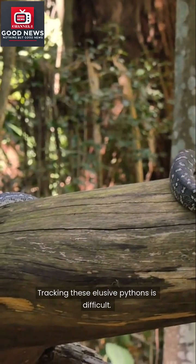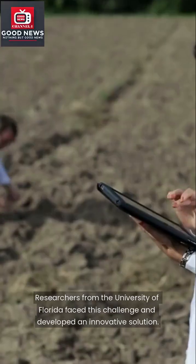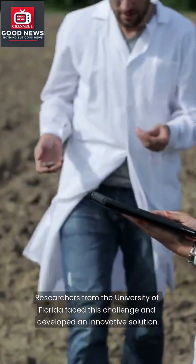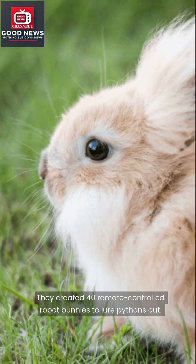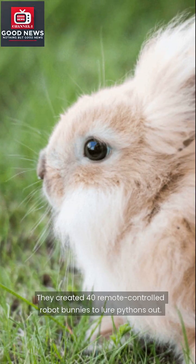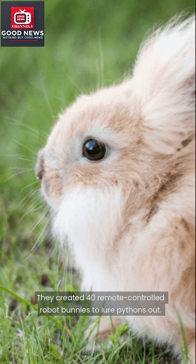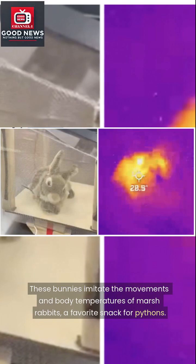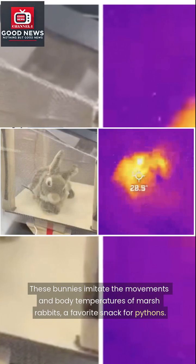Tracking these elusive pythons is difficult. Researchers from the University of Florida faced this challenge and developed an innovative solution — they created 40 remote-controlled robot bunnies to lure pythons out. These bunnies imitate the movements and body temperatures of marsh rabbits, a favorite snack for pythons.